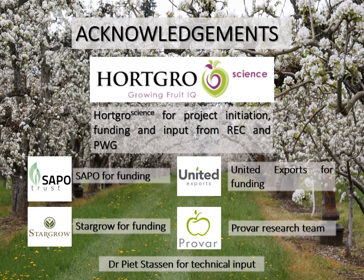I would like to thank and acknowledge the following institutions for their support of the project: Hortgro Science for the initiation of the project, as well as funding and input from the Rootstock Evaluation Committee and the Peer Working Group. Sapo, StarGrow, and United Exports for the availability of their rootstocks for the project as well as funding. My fellow researchers at ProVal for the support, as well as Dr. Pete Stassen for his technical input. Thank you very much.